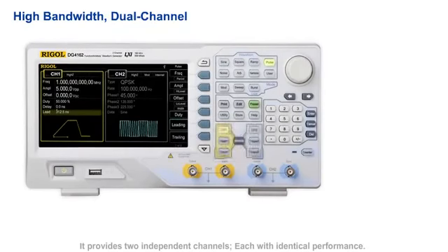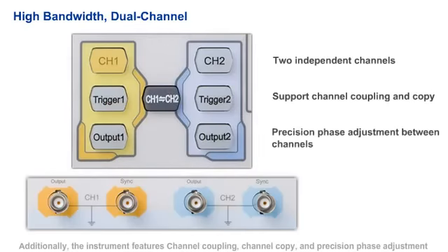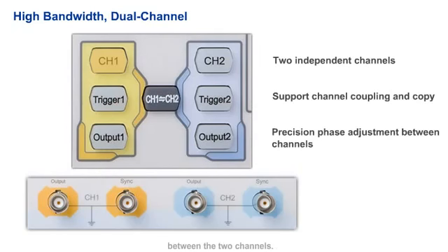It provides two independent channels, each with identical performance. Additionally, the instrument features channel coupling, channel copy, and precision phase adjustment between the two channels.